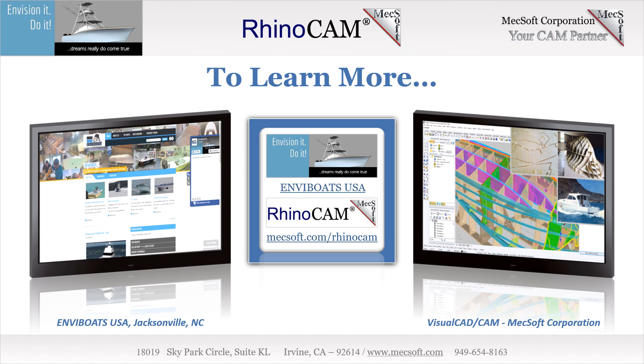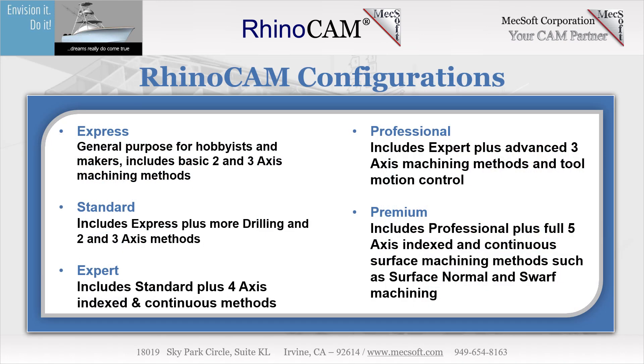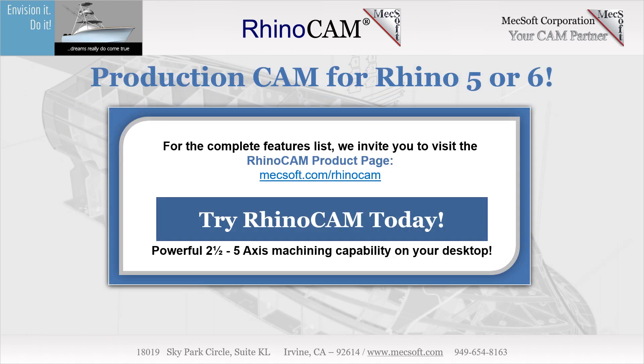This video was brought to you by Mechsoft Corporation, your CAM partner.